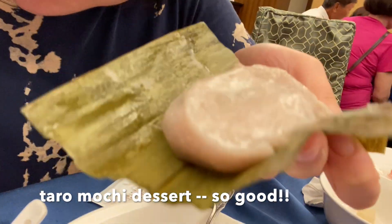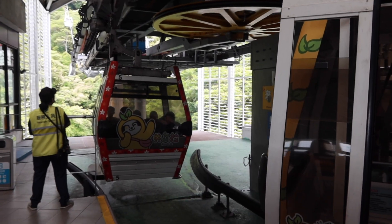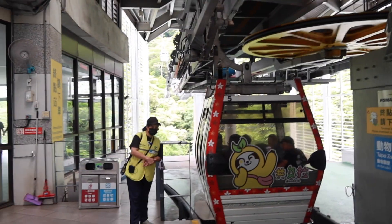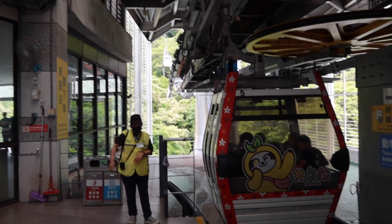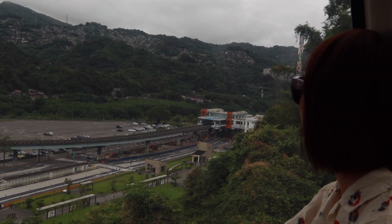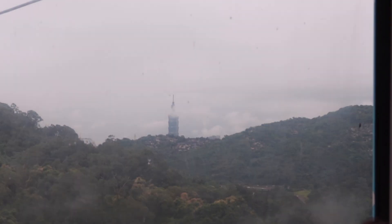Guys, this is taro and green rice, and then there's meat inside. This place is called Mao Kong — it's a beautiful city with a lot of hills and mountains and a lot of greens.